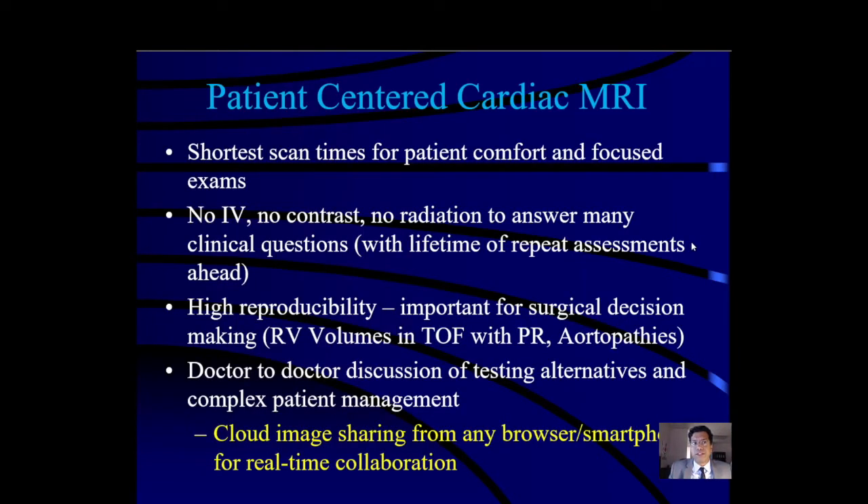Cardiac and vascular MRI have been around for a long time. The ACC guidelines have 65 specific recommendations for cardiac MRI, with 31 class 1 recommendations and 23 class 2a recommendations, and congenital disease accounts for a significant number of those. Patient-centered cardiac MRI refers to obtaining the shortest scan times possible for patient comfort and focusing exams to acquire information that only MRI can give when other questions have been adequately addressed by echo.